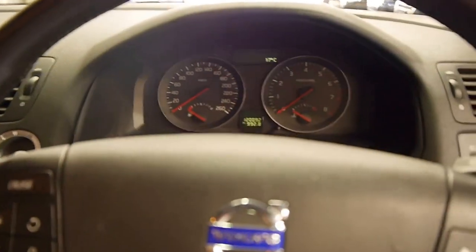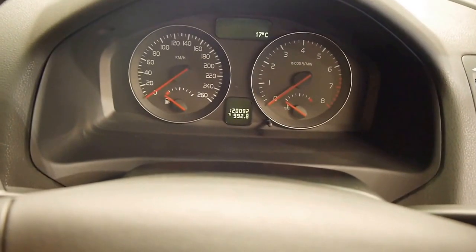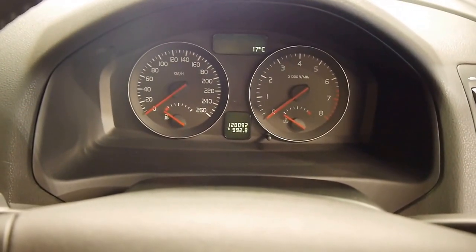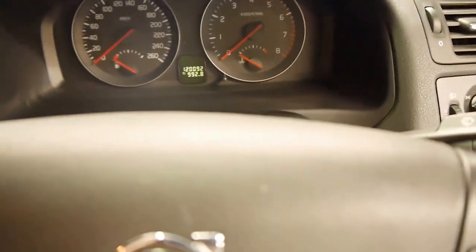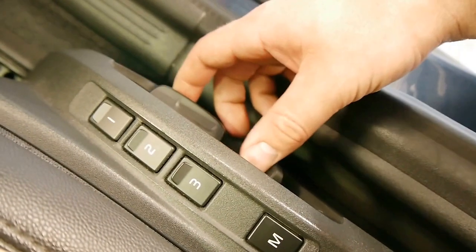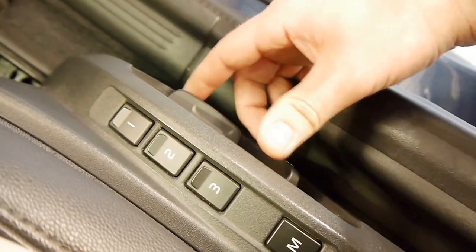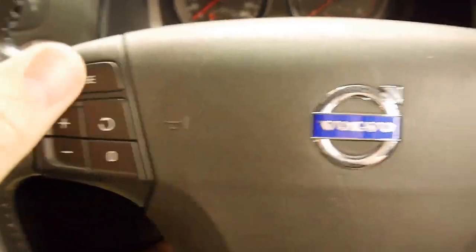Stepping into the car, you've got those lovely Volvo seats bolstering you in all the right positions. Volvo excels with their seats — they're amongst the most comfortable on the market. These are electric with memory, so you can program up to three drivers and you'll always have your settings when you come back to your car.